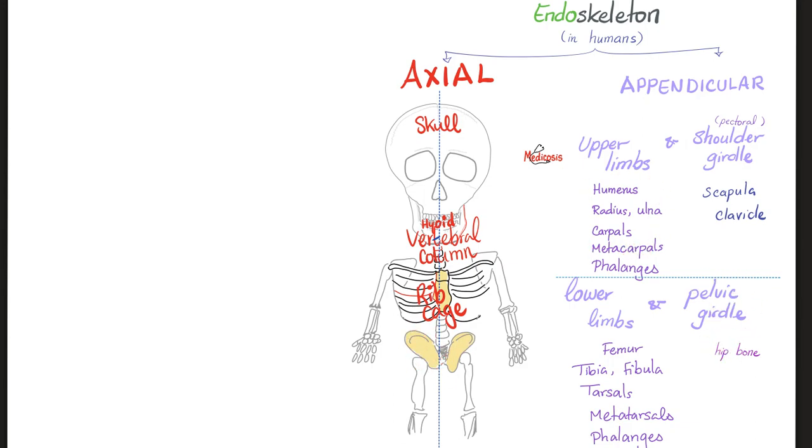The upper extremity includes the humerus, radius, ulna, carpal bones, metacarpal bones, and phalanges. The shoulder girdle is your scapula and clavicle. For the lower limbs, you have the femur, tibia, fibula, tarsals, metatarsals, and phalanges. The pelvic girdle is the famous hip bone.